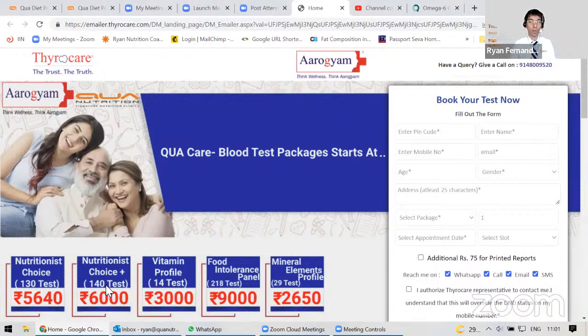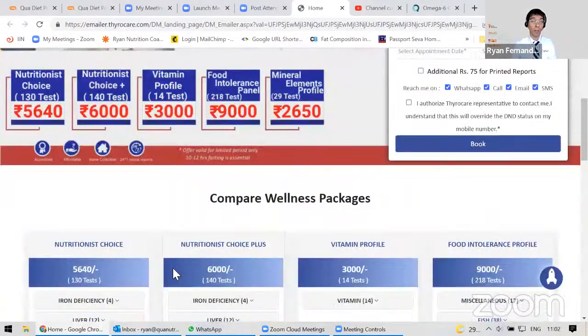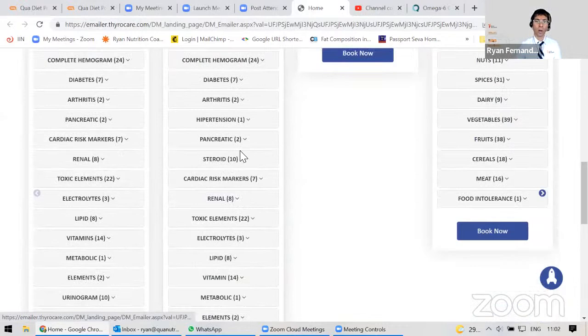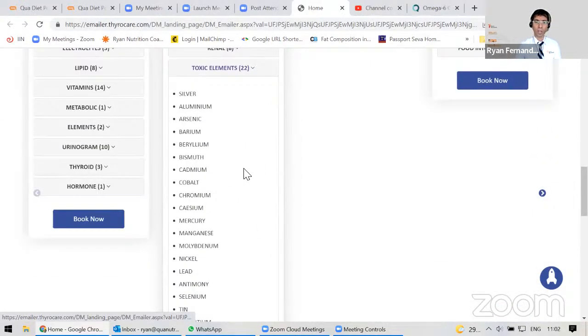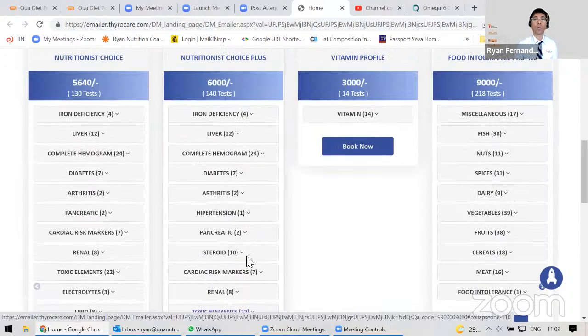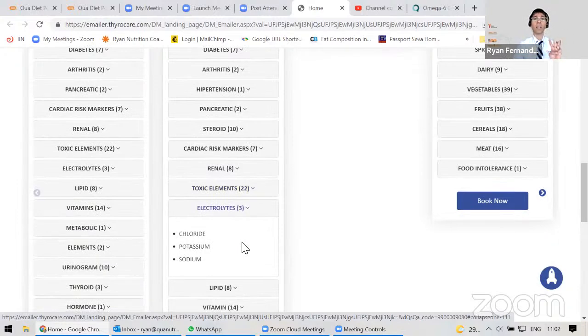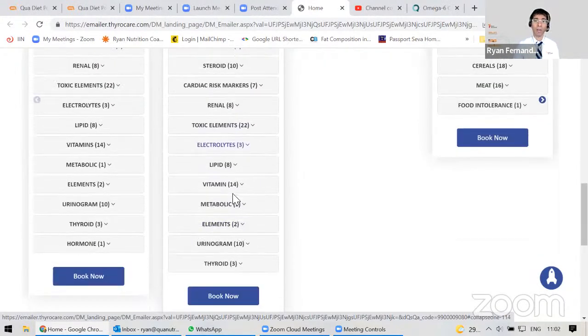I would do the Nutritionist Choice at 140 tests. You can also separately, once or twice a year, do the full vitamins panel. The Nutritionist Choice includes all the iron deficiency markers, liver, complete hemogram, and toxic elements — we've got 22 toxic elements. So if you're a smoker, a drinker, live near hard water, or work in a chemical industry, you might want to know. The three chief electrolytes are also there, along with 14 vitamins, giving you great value for money in addition to the thyroid panel.